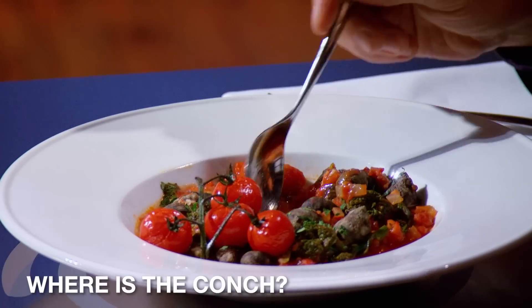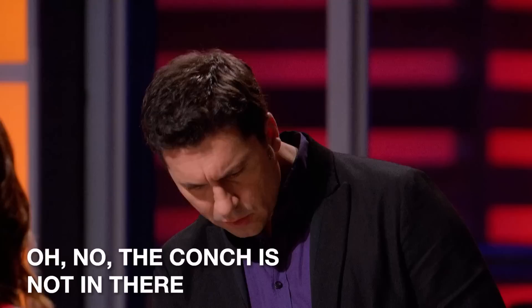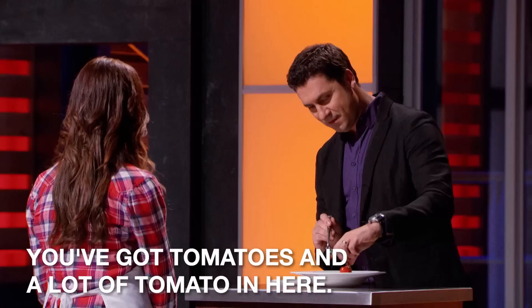Where is the conch? The conch is not in there. You didn't add that? No, I removed it. We've got tomatoes and a lot of tomato in here. The problem I'm having here is this was not a tomato challenge.